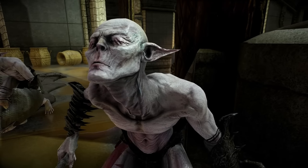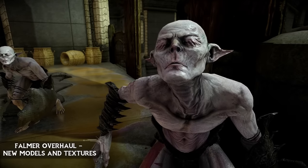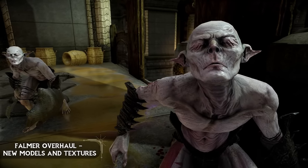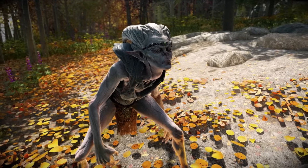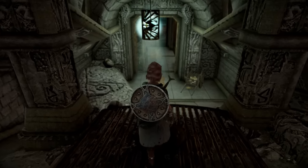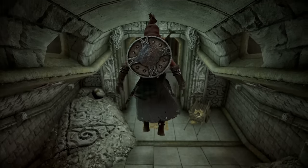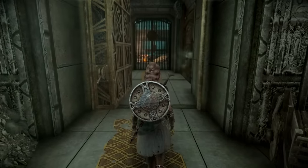Then we have a beautiful visual overhaul of the Falmer race with the mod called Falmer Overhaul New Models and Textures. Falmer are actually one of my favourite races in Skyrim and the Dwarven Dungeons are my favourite to explore. Something about adventuring through a labyrinth of a dark abandoned city always sparked my interest.